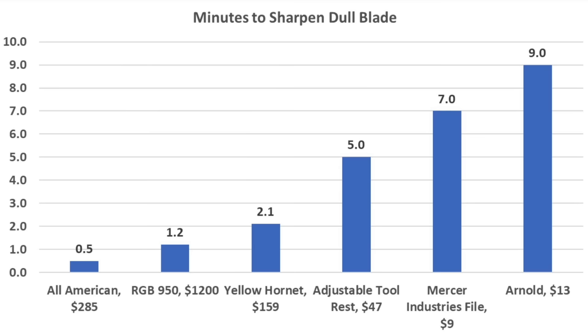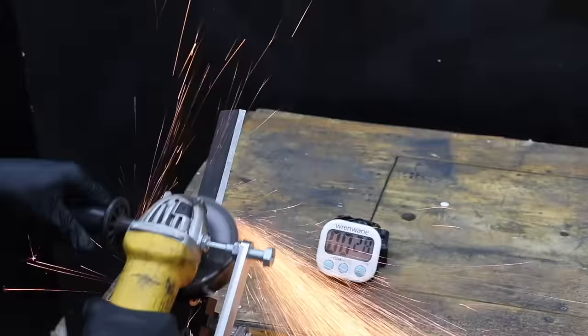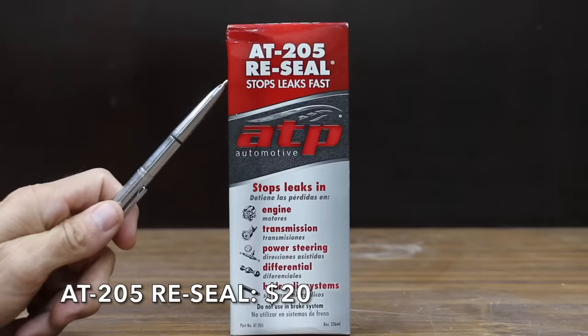The All-American proved to be by far the fastest lawn mower blade sharpener, sharpening the blade in only 30 seconds compared to more than twice the length of time for the $1,200 sharpener. While the All-American is somewhat expensive at around $285, it does an amazing job and should last a very long time.